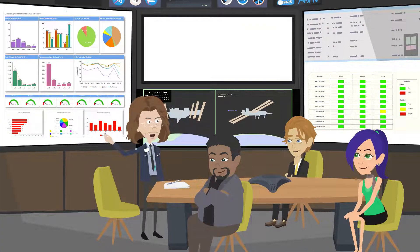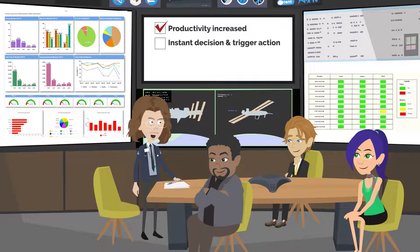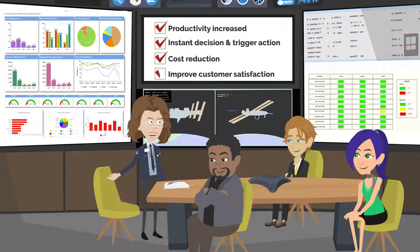After implementing Smart IoT solutions in our company, our operational productivity has increased significantly. Furthermore, it allows management to make instant decisions for required process improvements, cost reduction, improved customer satisfaction, etc.